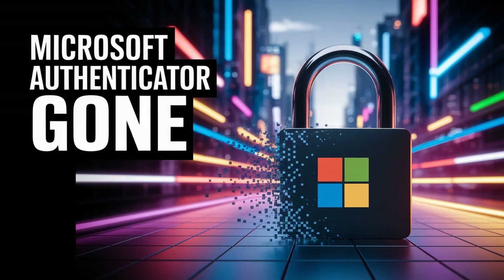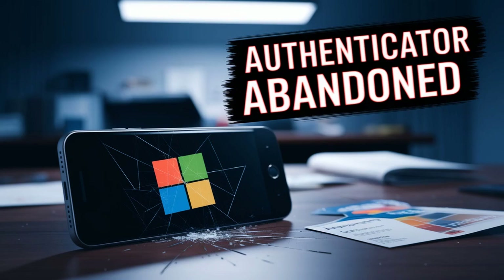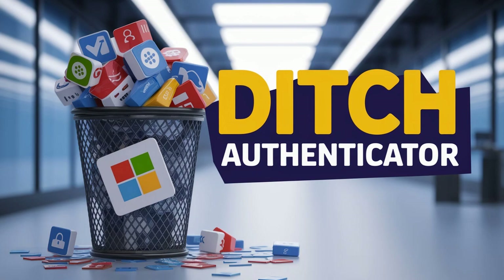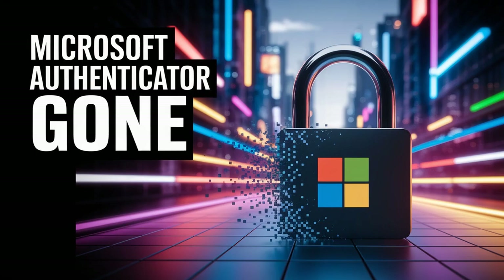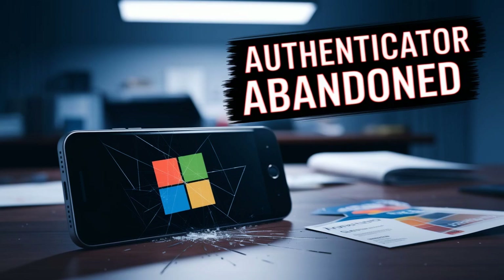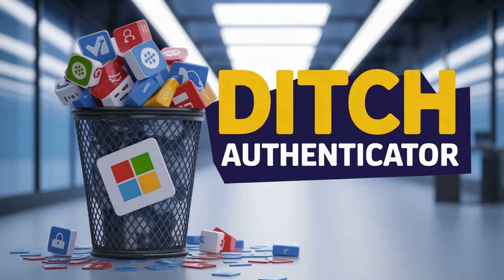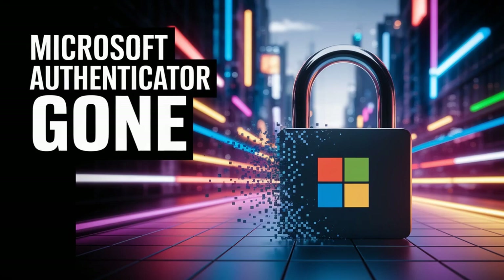There's also the really high-security option: hardware keys. Things like YubiKey or other keys using FIDO2 or WebAuthn standards — this is kind of the gold standard for authentication security, like a physical key for your online accounts. Very hard to compromise, extremely strong security, and it often enables passwordless login too. They work with more and more services, including Microsoft 365.